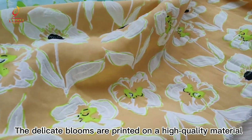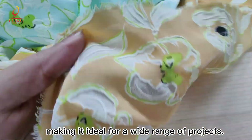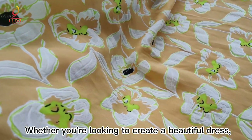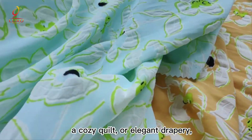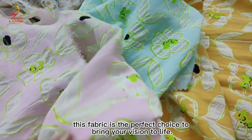are printed on a high-quality material that feels soft and luxurious to the touch, making it ideal for a wide range of projects. Whether you're looking to create a beautiful dress, a cozy quilt, or elegant drapery, this fabric is the perfect choice to bring your vision to life.